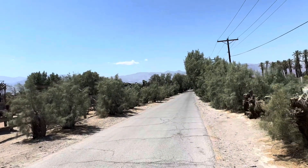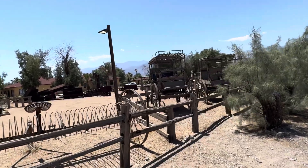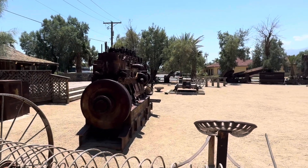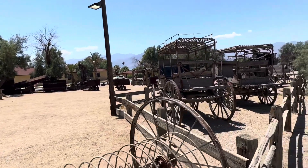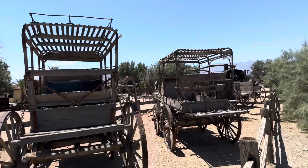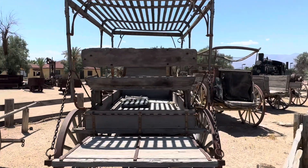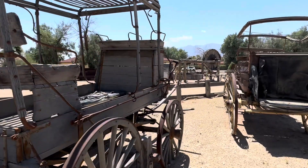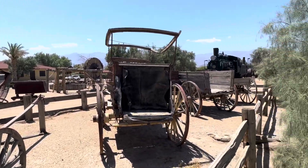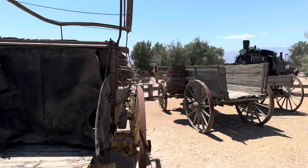I'll be honest, not quite what I expected in Death Valley. Oh, it's warm.